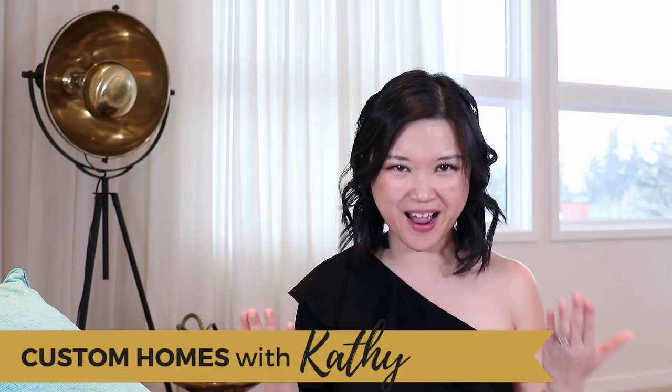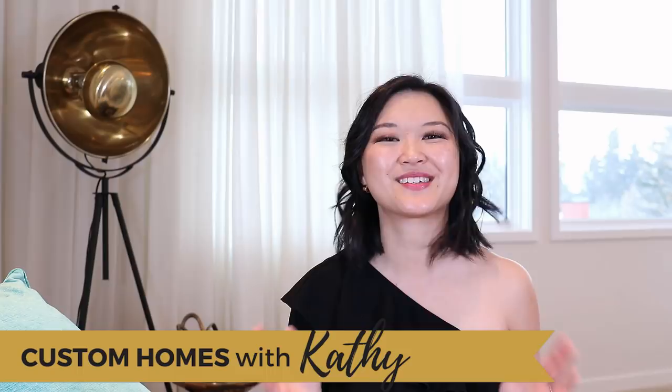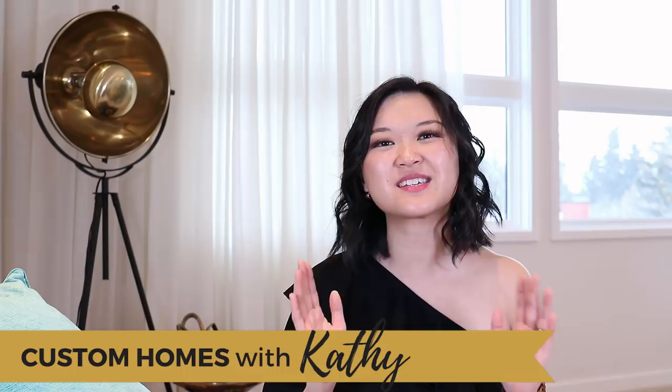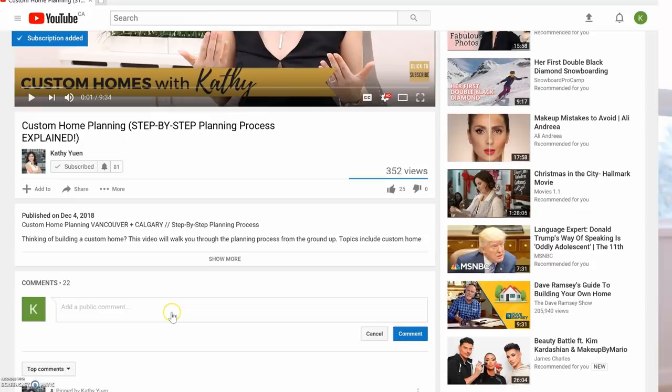Do you want to keep your custom home project on budget? I'm going to be sharing seven tips with you to dramatically help you keep your project on budget. My name is Kathy Yun. I'm an architectural technologist, custom home designer, and founder of Phase One Design. By the end of this video you are going to have a solid foundation on how to keep your custom home cost on track from the very beginning to the very end. Be sure to subscribe below so you don't miss any of my future videos, and comment to let me know what future topics you'd like to see.